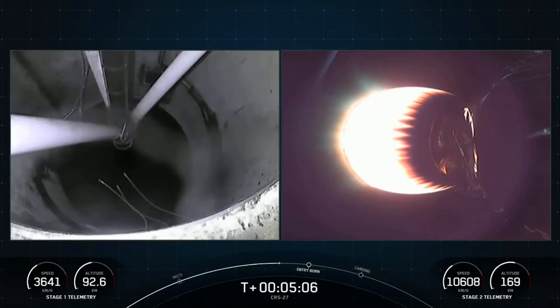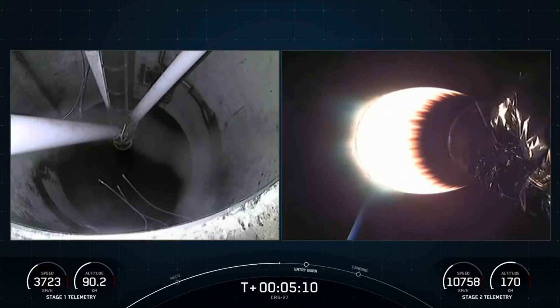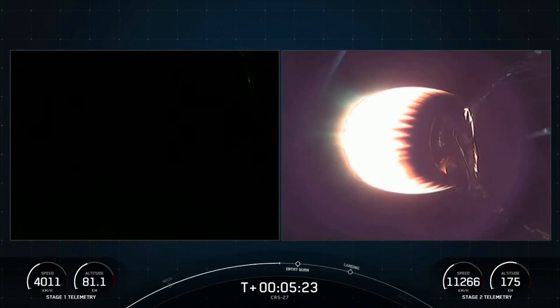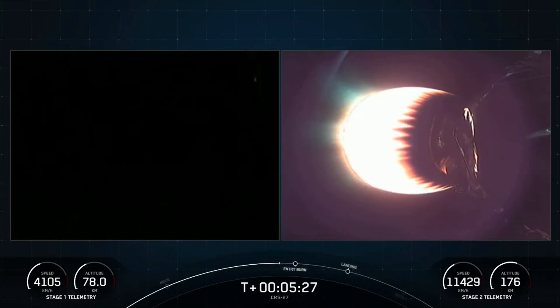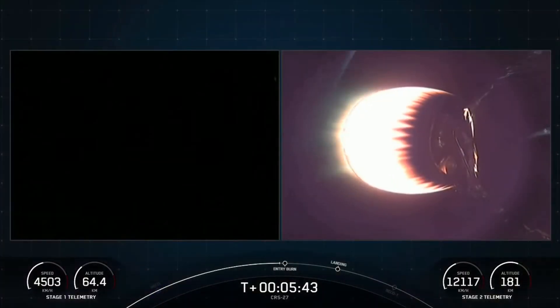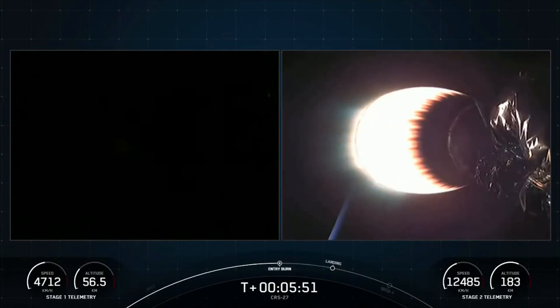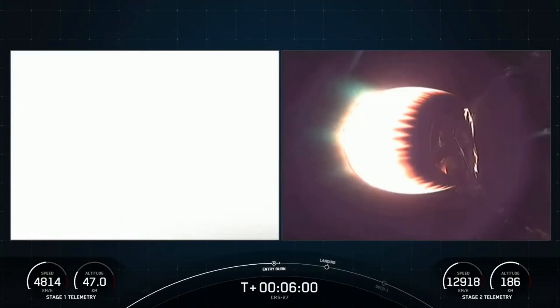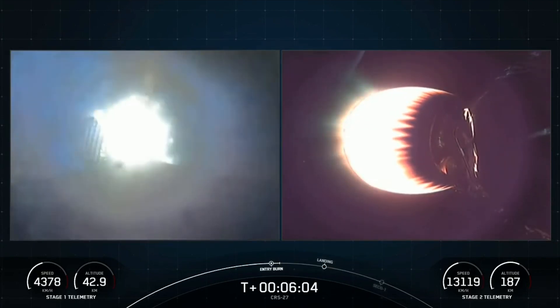Once in the atmosphere, stage 1 is only using the grid fins for steering as it makes its return to Earth. These titanium grid fins will orient the rocket during re-entry and guide the rocket during descent. And there's that call out for nominal trajectories — on the left side of your screen you can just make out some glimpses of Earth. In just about eight seconds from now we should see that first stage entry burn begin. Stage 1 FTS is saved. And there's confirmation of first stage entry burn startup.